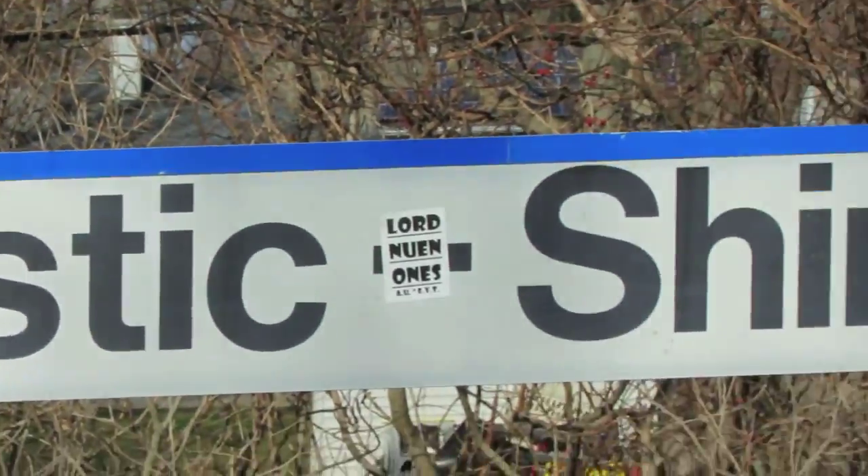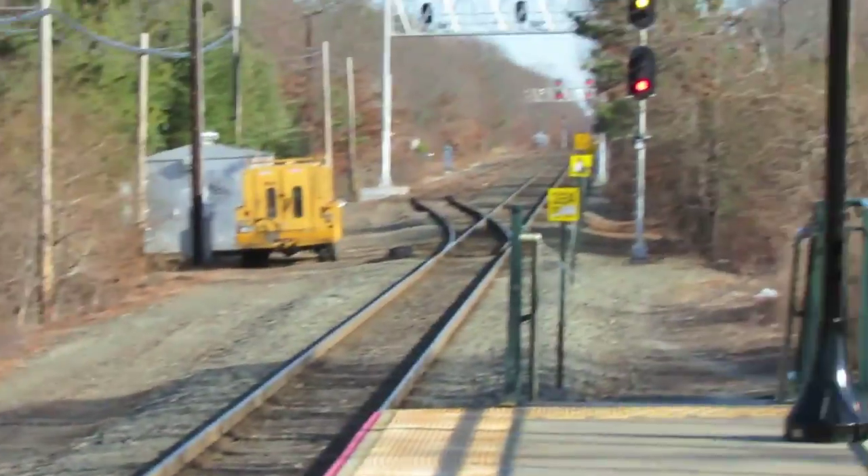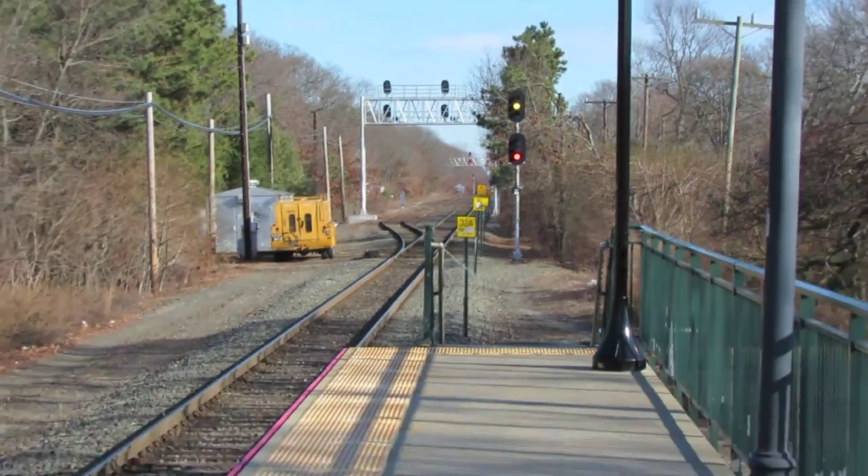I will now pan to the east to see if there's any sign yet of the westbound train. Okay, I can pick up the headlights of the approaching westbound cab car.